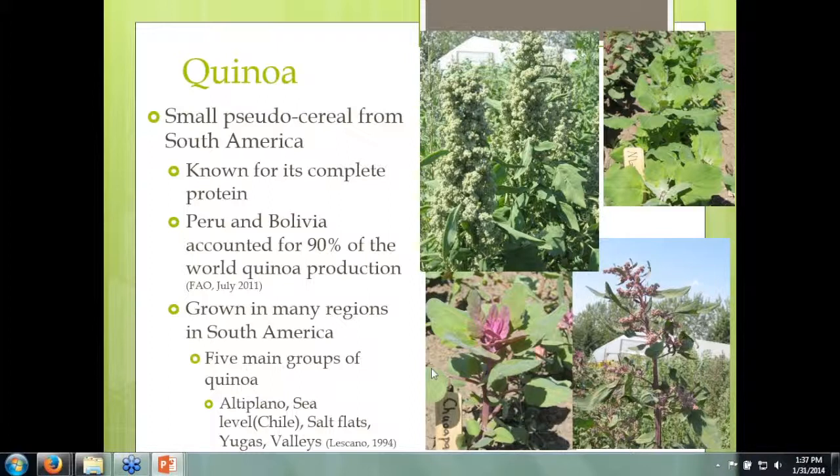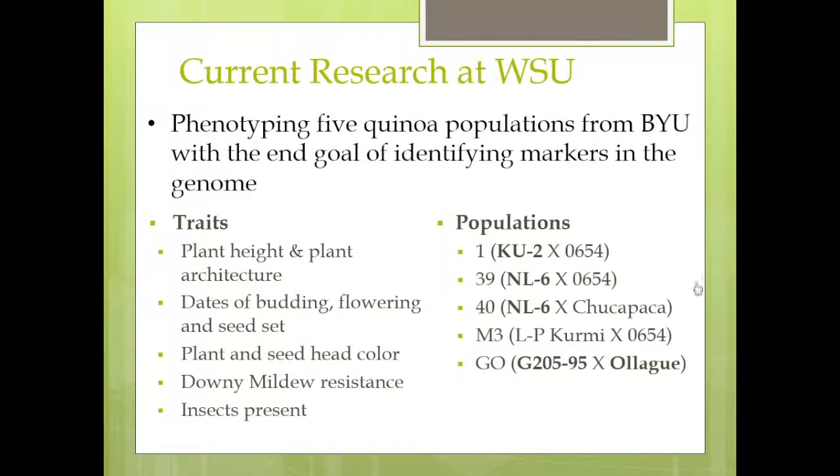One of the projects I'm working on is in collaboration with Brigham Young University, which is doing a lot of marker and genomic work with quinoa currently. They have five populations of quinoa grown in the greenhouse, and my job was to grow them out in the field and start doing phenotyping in the field.